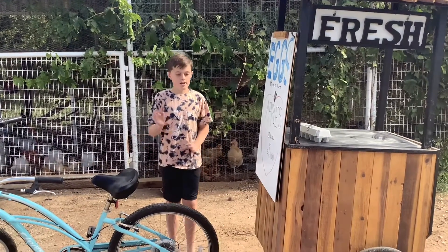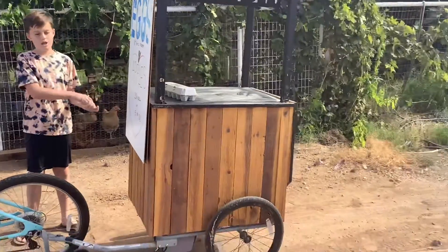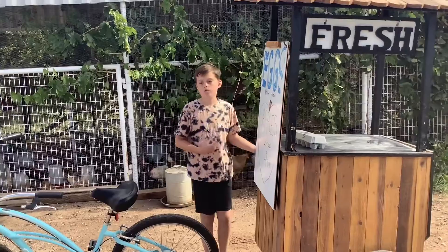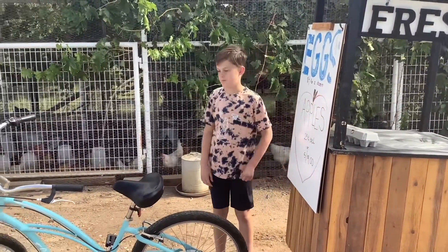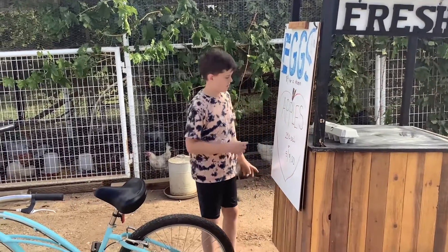Hi, I'm Nash. This is our egg cart that me and my dad made together. We use it to sell eggs as a little side business. Let me show you how we made it.